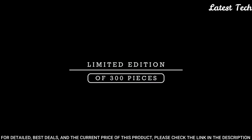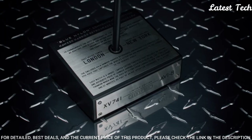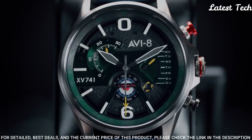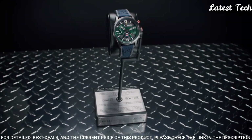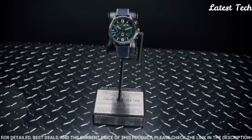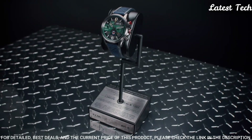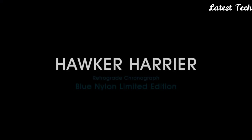Display type: analog. Case material: stainless steel. Case diameter: 44 millimeters. Case thickness: 13 millimeters. Special features: date, tachymeter. Item weight: 8.82 ounces. Movement: Japanese quartz. Water-resistant depth: 50 meters.